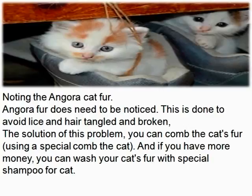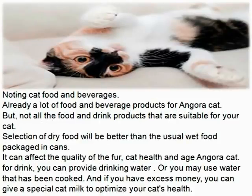Noting cat food and beverages. There are already a lot of food and beverage products for Angora Cat, but not all food and drink products are suitable for your cat. Selection of dry food will be better than wet food packaged in cans, as it can affect the quality of the fur, cat health, and age. For drink, you can provide drinking water or water that has been boiled. If you have extra money, you can give special cat milk to optimize your cat's health.